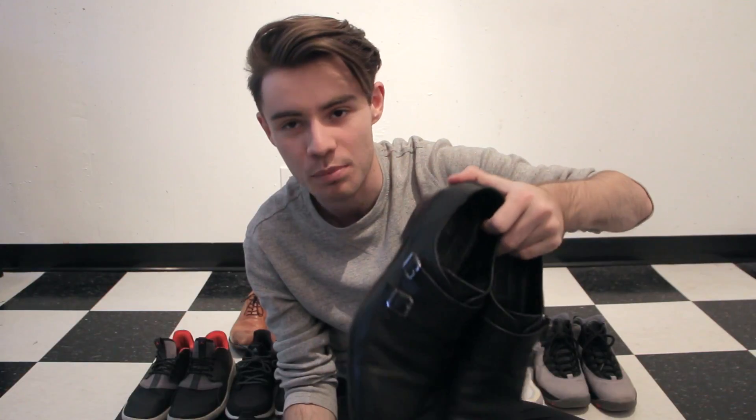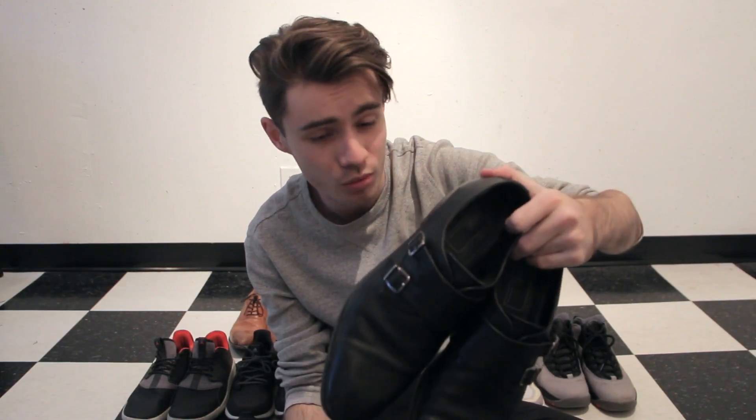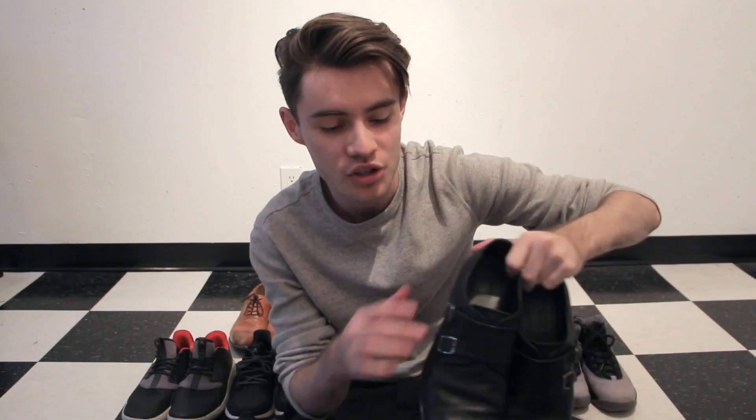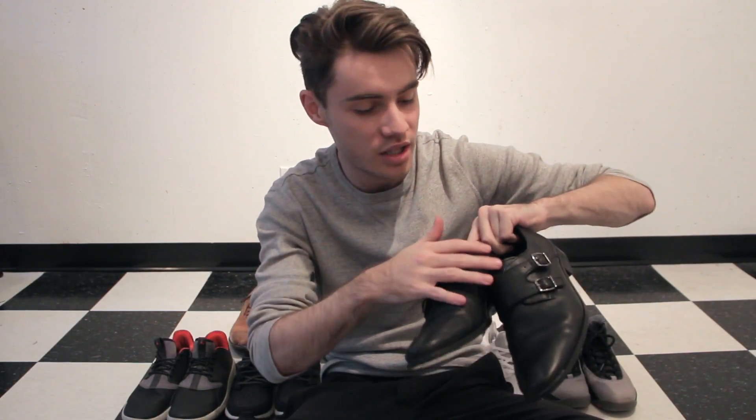Behind me on the left-hand side is a pair of monk straps — that's the style with the straps going over the top. Again, a staple black dress shoe, really great for wearing with suits. The monk straps feel a little more casual, which is nice when you want to wear a formal outfit but keep it relaxed.